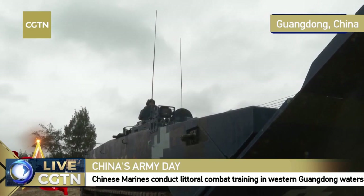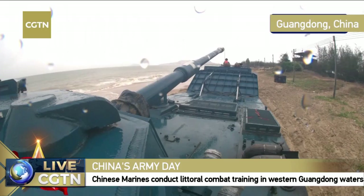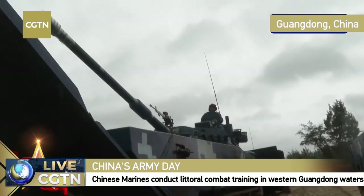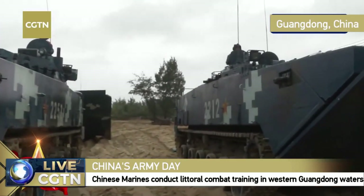The amphibious assault gun is equipped with five crew: one driver, one commander, and two marksmen. The amphibious IFV carries more than 10 people — specifically 11 people on board for actual combat, plus drivers and one person in charge of communication.